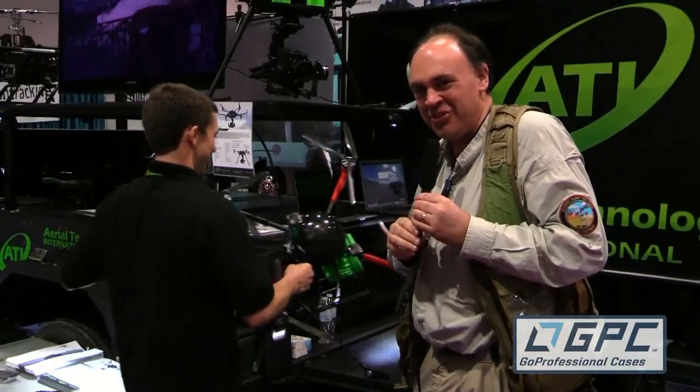Outstanding. Well, Steven, I will let you put that drone down. Thank you so much for taking the time with us today, and we will talk to you soon. Thanks. And from NAB 2015, this is the Roswell Flight Test Crew signing off.